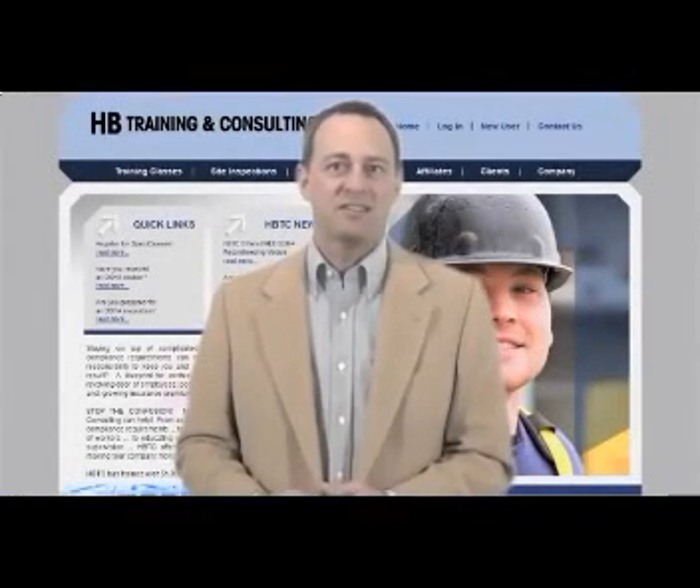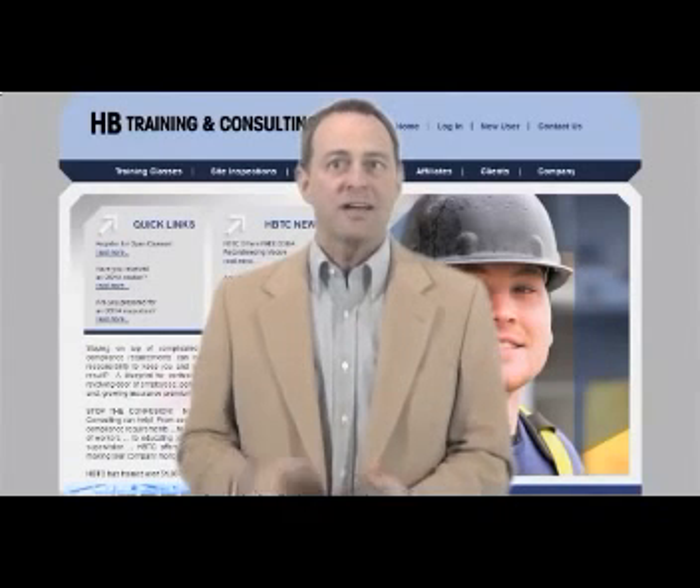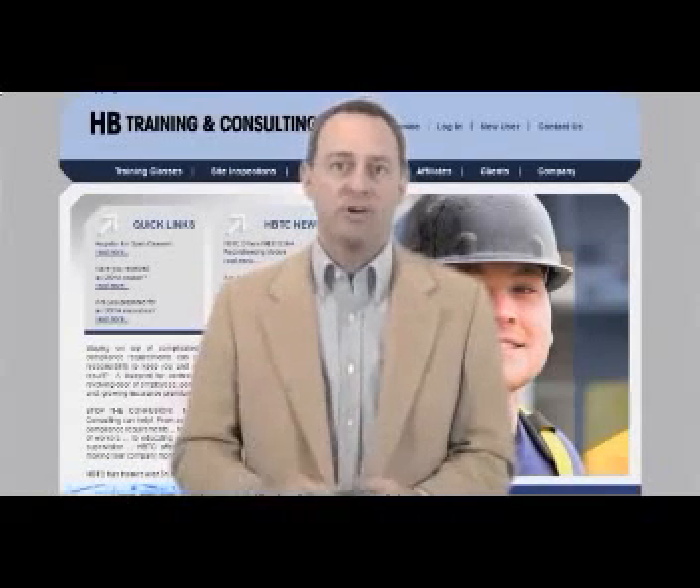Staying on top of complicated and constantly changing regulatory compliance requirements can be challenging. Add your responsibility of keeping your workforce educated and safe. The result? A blueprint for confusion.